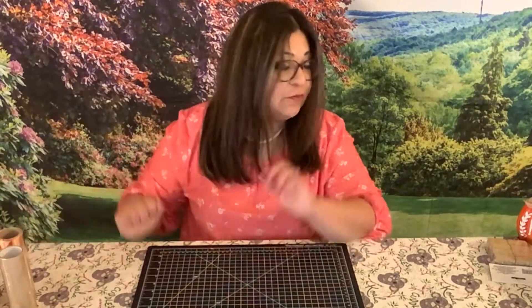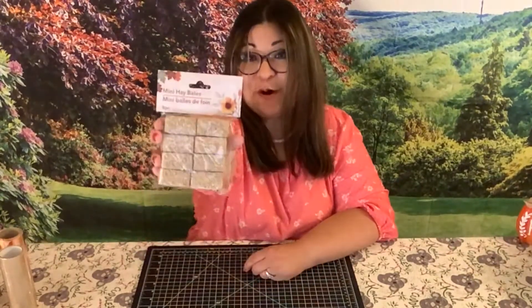Some people use decorative mesh for their wreaths, and I might do that for a Christmas one. I found this really pretty red mesh and I'll probably purchase it in green and white too to make a Christmas wreath. I also found these mini hay bales — oh my gosh, are they adorable or what? Then I have this pumpkin — P for Pebbles. That's really cute.